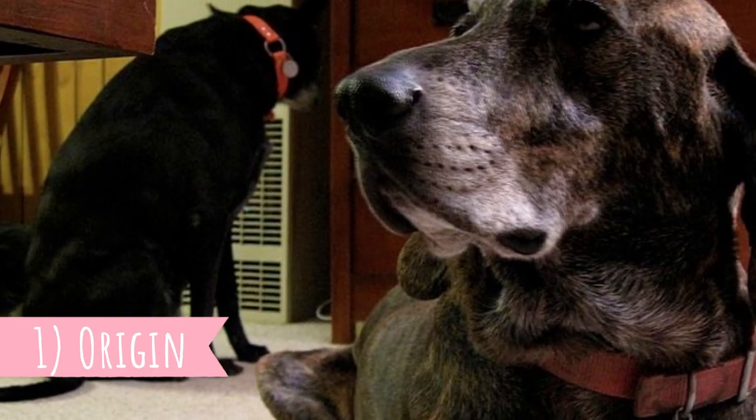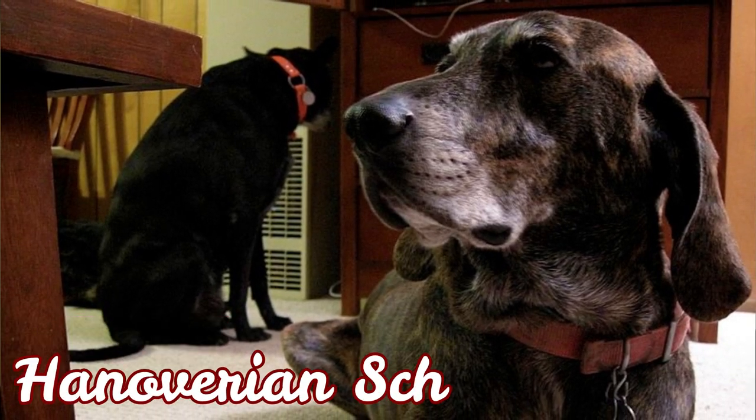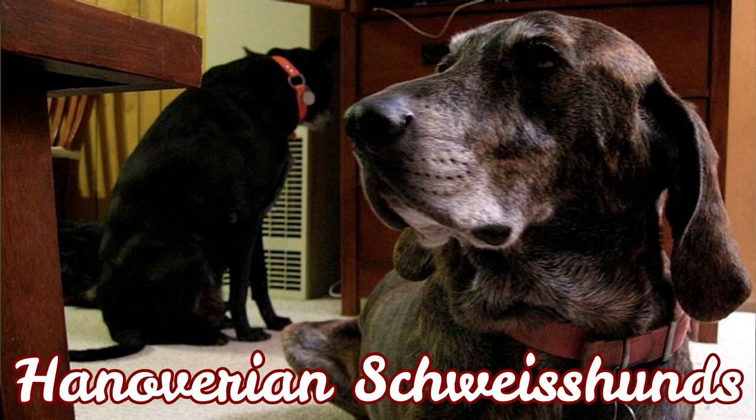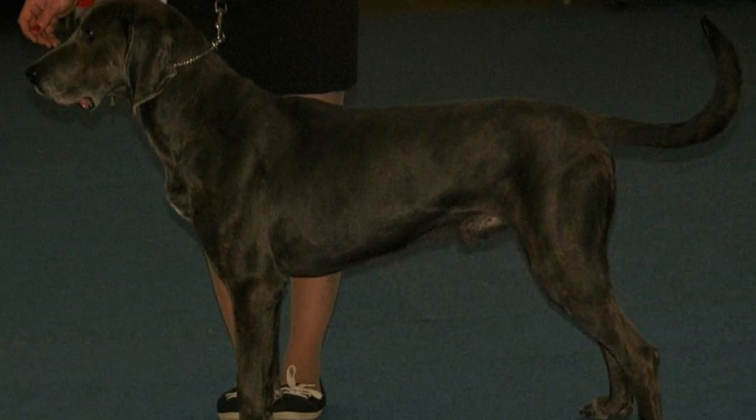Number one: origin. Plot Hound ancestors are the Hanoverian Schweißhounds, which were brought to the USA — more specifically to North Carolina — from Germany in the 1700s. They were used for hunting and were especially good at hunting large game, including bears.